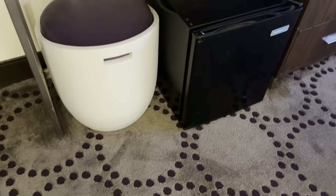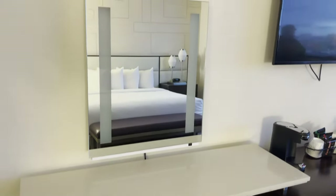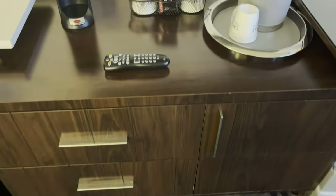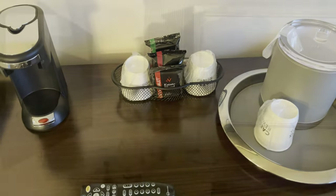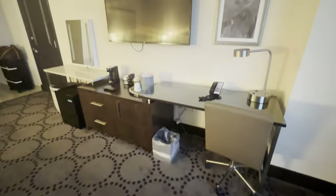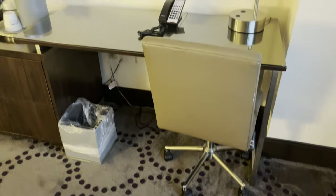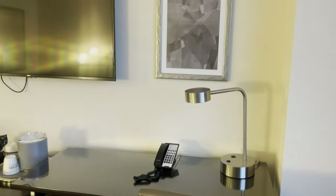You also have the mini fridge, which you guys know I'm excited about. There's a little coffee area so you can make coffee in the room — they supply the cups, the coffee, and the machine, which I really appreciate. Storage-wise there's not a whole lot — just a few drawers, which I was a bit surprised by. There's also a desk area here if you need to get any work done. Nice and clean.